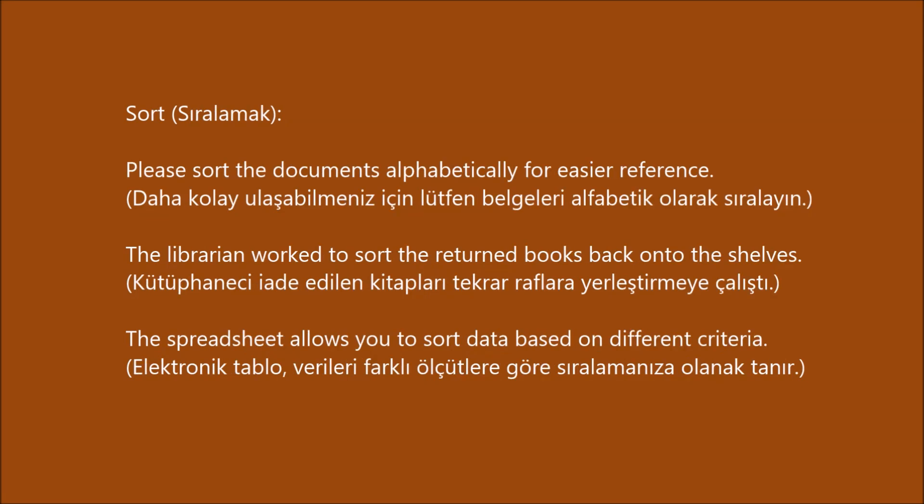Sort. Please sort the documents alphabetically for easier reference. The librarian worked to sort the returned books back onto the shelves. The spreadsheet allows you to sort data based on different criteria.